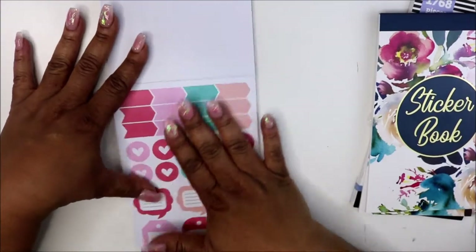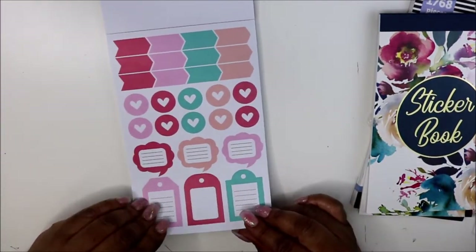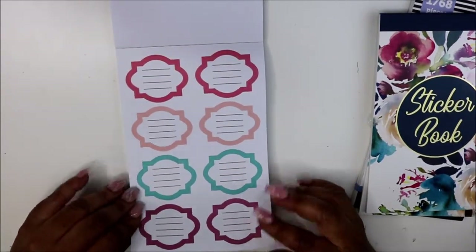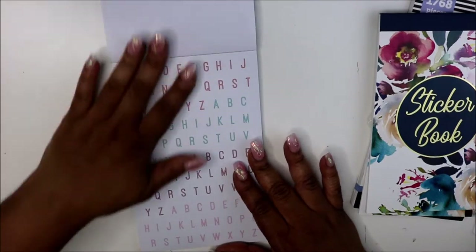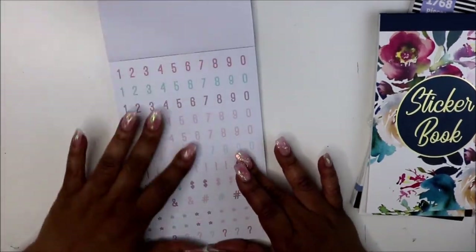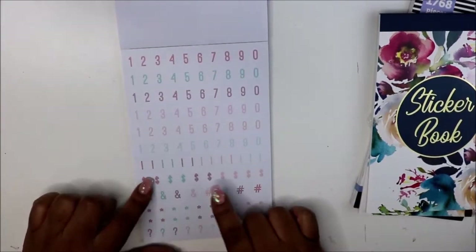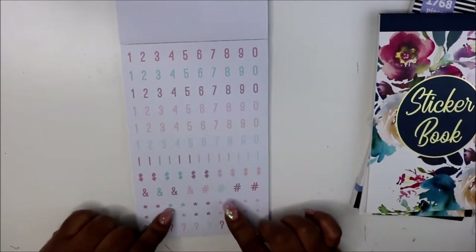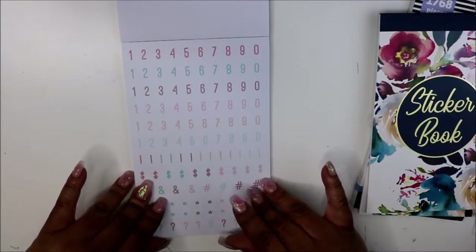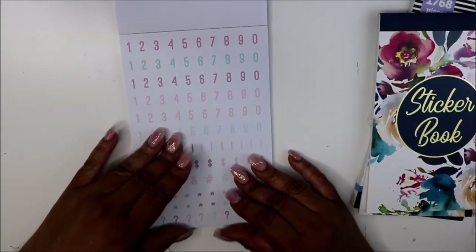They also have weather stickers with Celsius, Fahrenheit, and degrees. Then you have gold foil butterflies — at first I was like, I can see me putting these all over the page, but they're not transparent, they're white, so I'll have to figure out a way. Then there are more flags, quote boxes, functional boxes, letterings, numbers in different colors, dollar signs, asterisk marks, pound signs, and question marks.